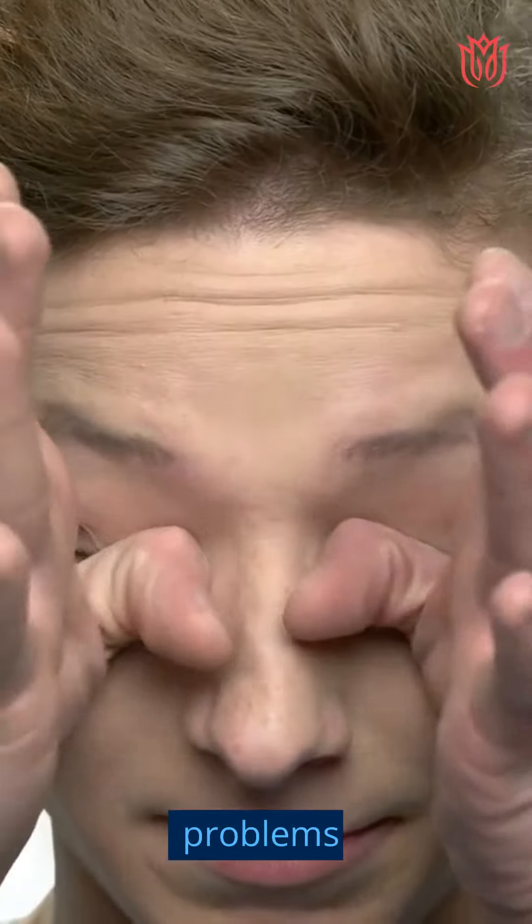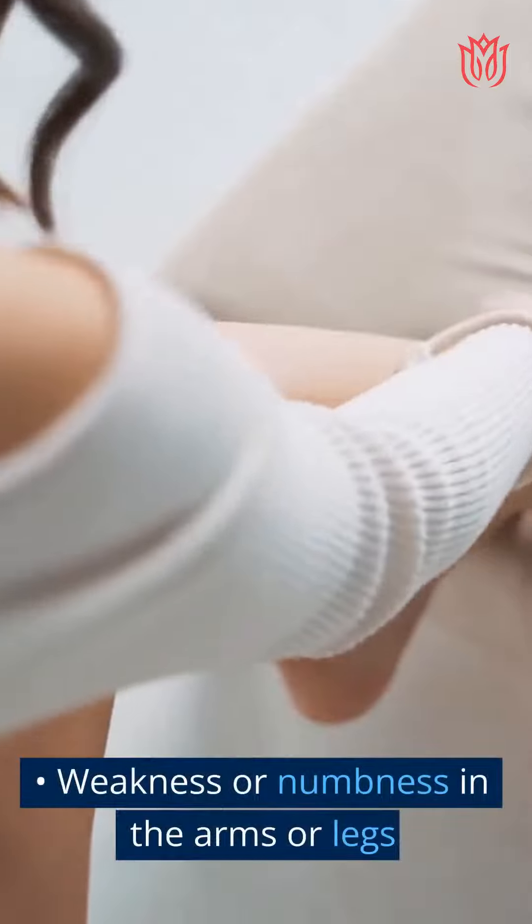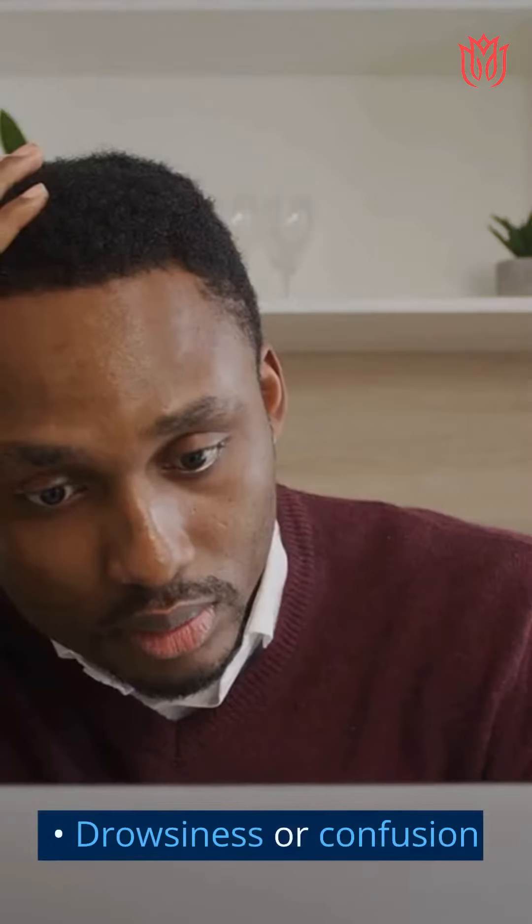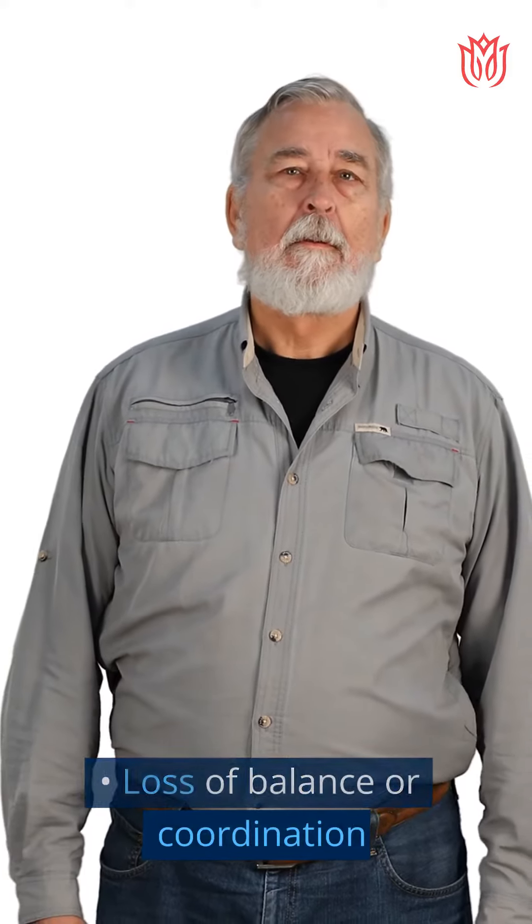Seizures or convulsions. Vision, hearing, or speech problems. Weakness or numbness in the arms or legs. Drowsiness or confusion. Loss of balance or coordination.